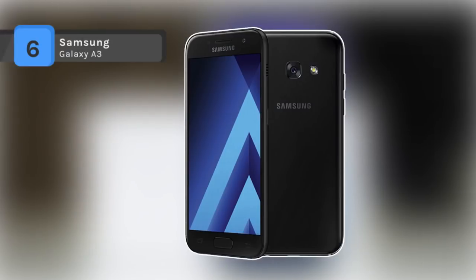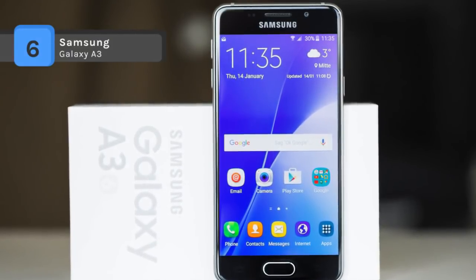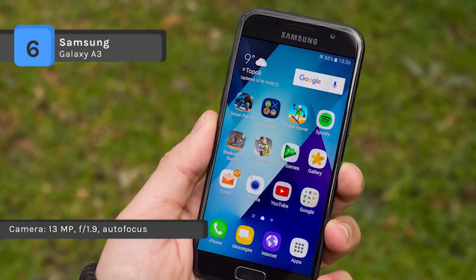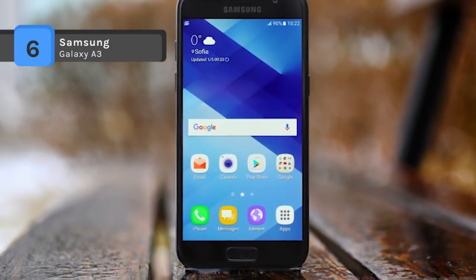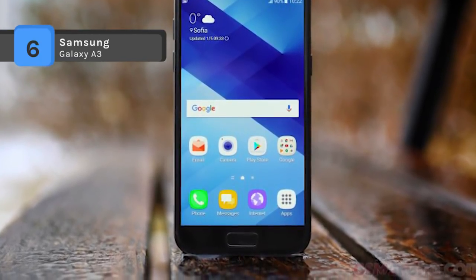The Samsung Galaxy A3 comes with a 4.70 inch touchscreen display with a resolution of 720 pixels by 1280 pixels. It is powered by a 1.6 GHz octa-core processor and equipped with 2GB of RAM. The phone packs 16GB of internal storage that can be expanded up to 256GB via a microSD card.